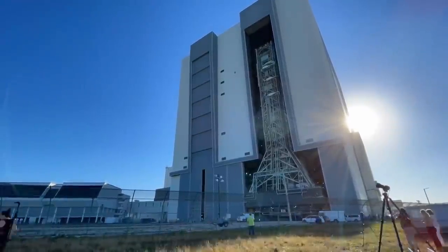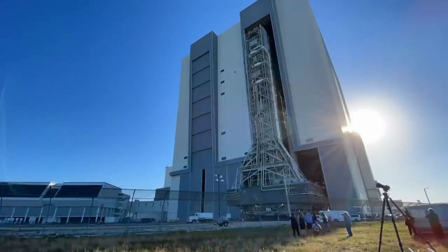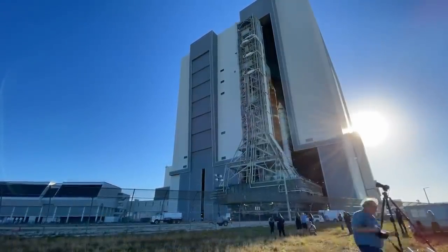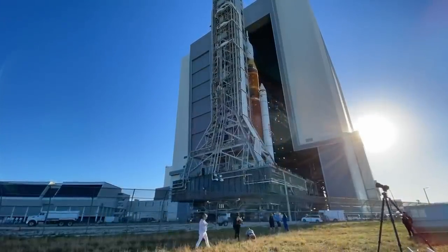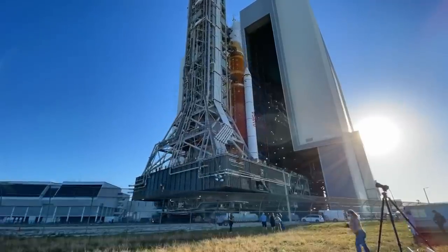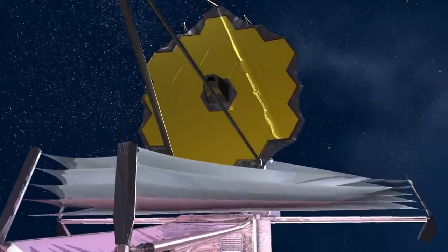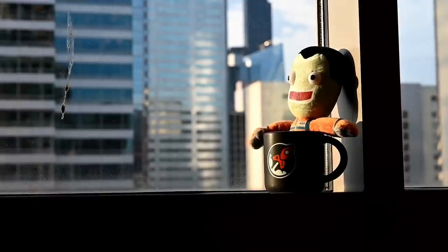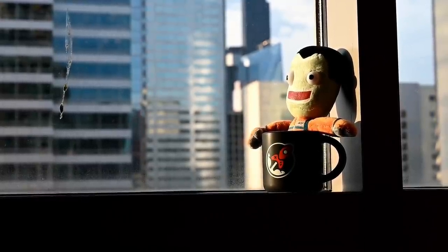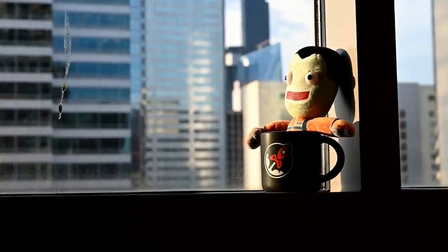Speaking of things coming out — there was also SLS leaving the Vehicle Assembly Building at Kennedy Space Center for its wet dress rehearsal on Thursday, March 17th. Like Webb, SLS is a NASA project significantly both over budget and over time. While I cheer for the huge orange rocket to fly and hope to one day see it lift off in person, I firmly believe that JWST will have a longer lasting and more positive impact on humanity. If you enjoyed this video, please subscribe to my channel for more and follow me on social media — the links are in the description. Thanks for watching, goodbye.